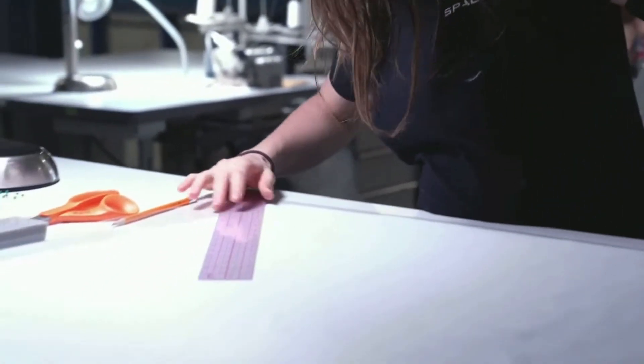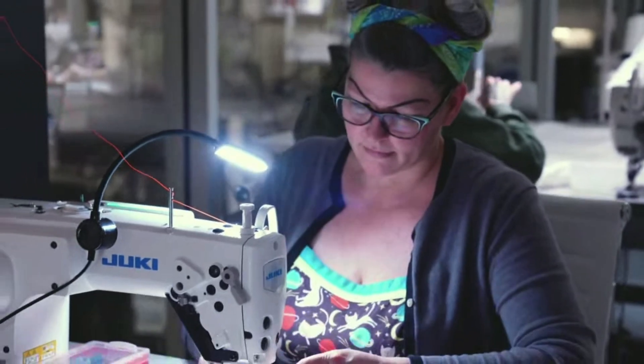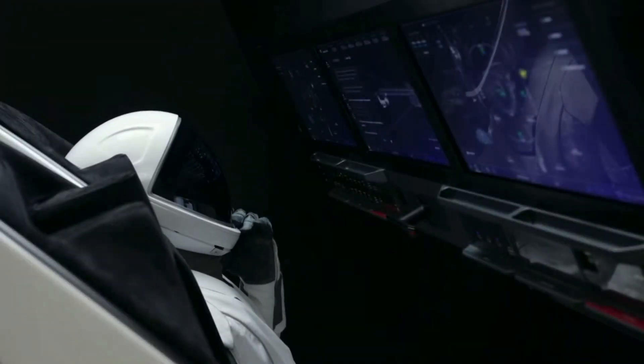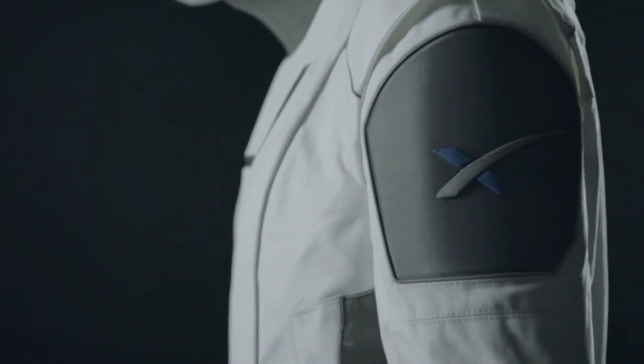We definitely wanted to innovate, and we wanted it to look inspiring. But first and foremost, we wanted it to be safe and reliable. The spacesuit's primary purpose is to protect the crew in the unlikely event that the cabin were to depressurize. But the suit does a number of additional things — it provides cooling and communication to the crew inside the suit, it provides hearing protection, and the outer layer of the suit is flame-resistant, so it provides flame protection as well.